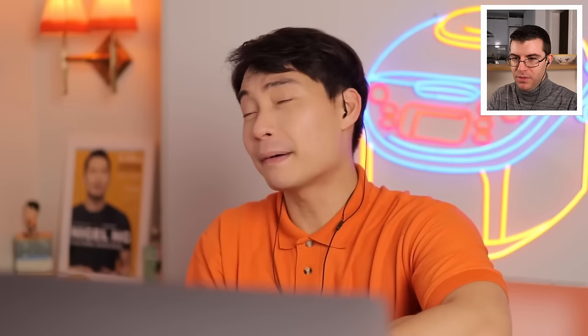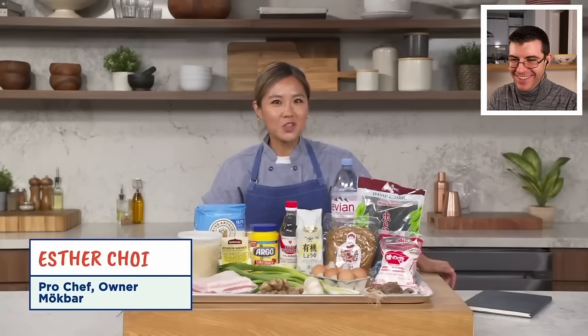Uncle Roger notices: why when Auntie Esther is filming his video she's so dirty, but when she films with Epicurious she's so professional? Look, she even dressed like a vicar.